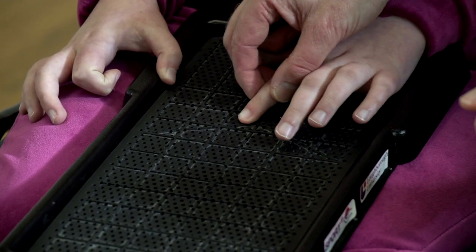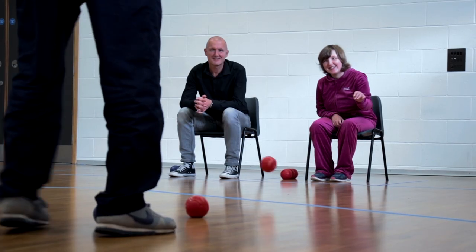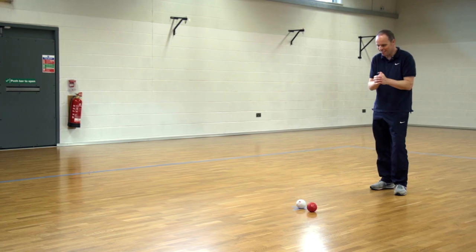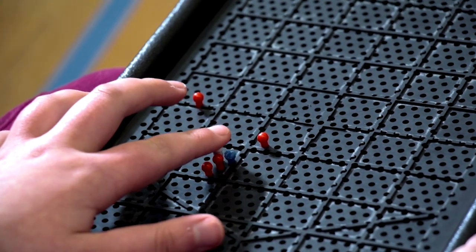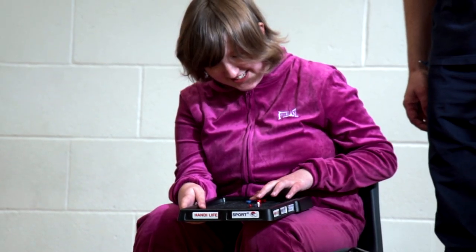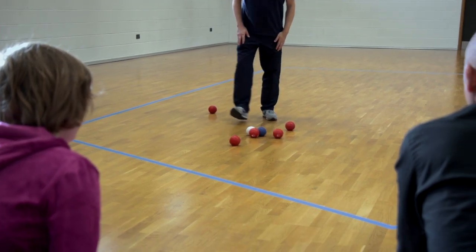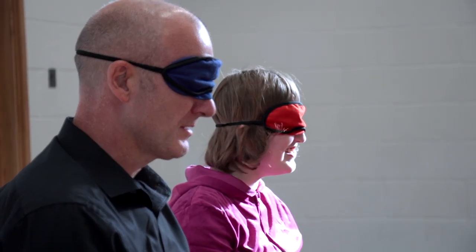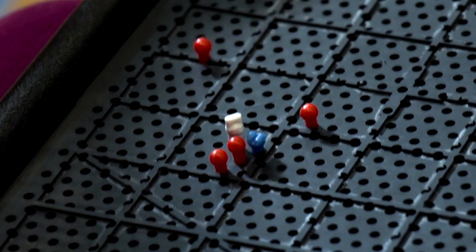Each grid square represents one square metre on the court. Mark claps from behind the ball to further assist Amy about the location of the jack. The jack ball is represented by a white peg. All the pegs on the grid are tactile, making it easy for her to recognise whether the balls are red or blue. The larger peg represents the player's seated position. An assistant has placed the peg in the grid in relation to where the ball has landed on the court.